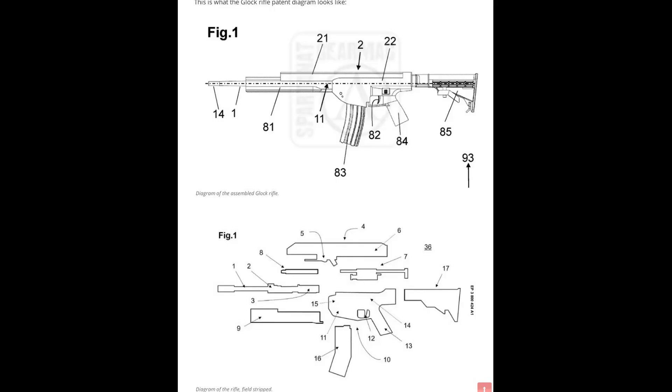These are not patents for conversion kits. This is for an actual rifle with a conventional upper, lower, bolt carrier group, barrel assembly, and forend design. This is what the Glock rifle patent diagram looks like — the diagram of the assembled Glock rifle. Next is the diagram of the rifle field stripped.